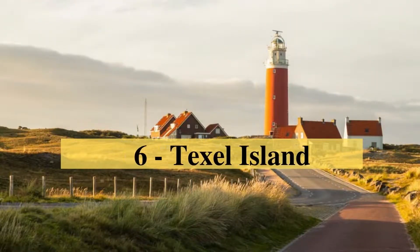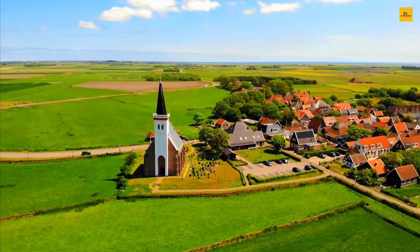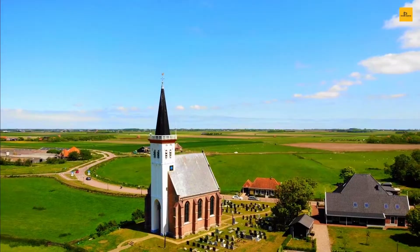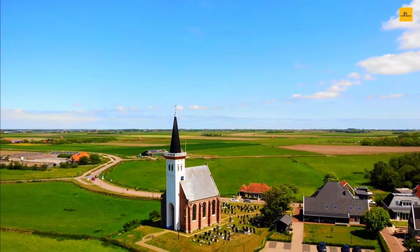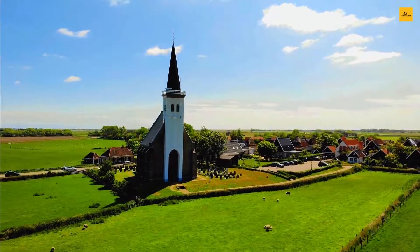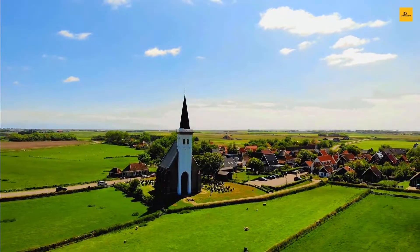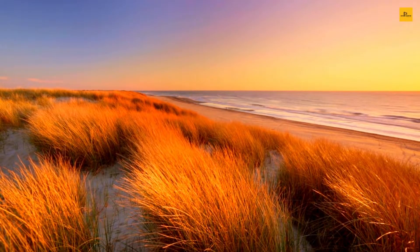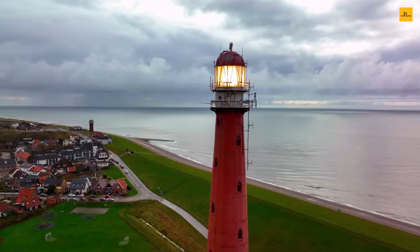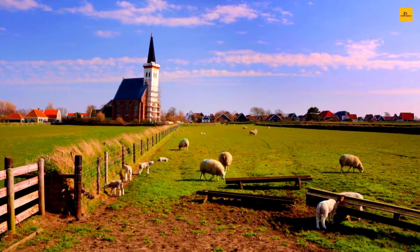Number 6: Texel Island. Texel is an island located in North Holland, considered the largest and most populated island of the West Frisian Islands. Texel Island is an excellent mix of pristine beaches, lovely seven villages, and unique nature reserves. It is one of the most prominent trip options in the Netherlands. You can climb the iconic Texel Lighthouse, soak into rich and dynamic history, walk on the unique Dutch beach landscapes, explore Dutch architecture, and relax your mind and soul while enjoying its natural beauty and endearing charm.